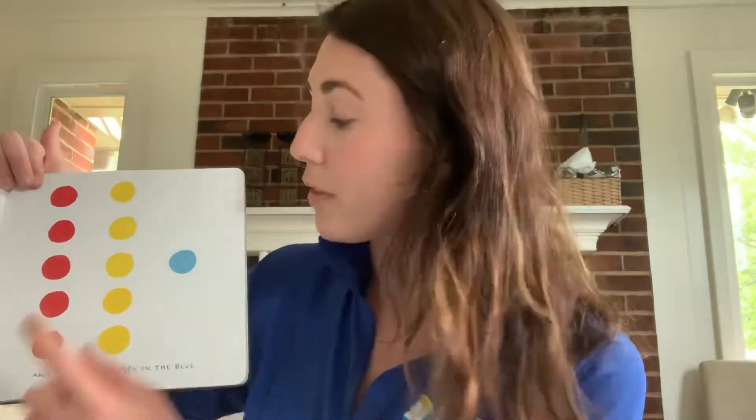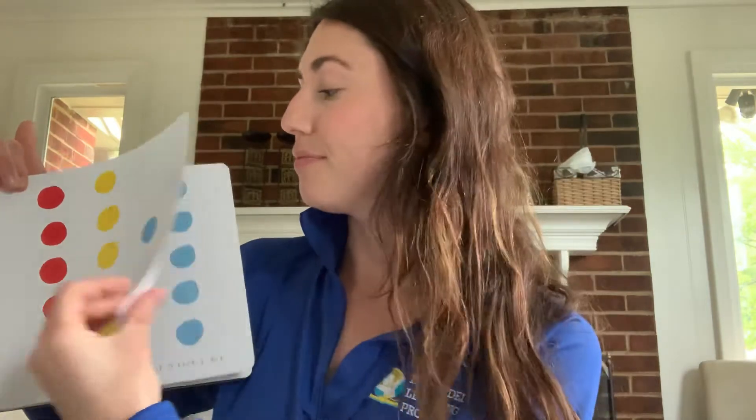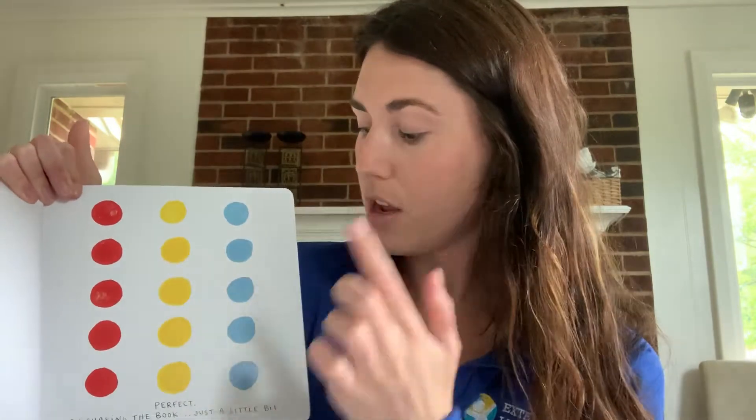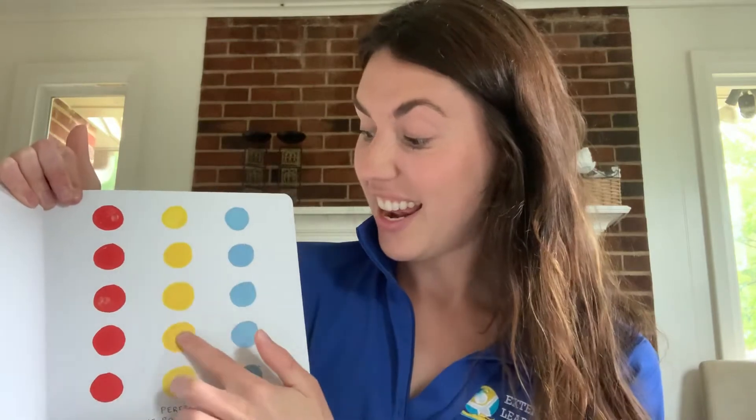And finally, five taps on the blue. Count with me. Ready? One, two, three, four, five. And now how many dots do we have? One, two, three, four, five. Awesome. And we've got five blue. Let's keep counting. We've got five yellow. So we've got one, two, three, four, five, six, seven, eight, nine, ten, eleven, twelve, thirteen, fourteen, fifteen. We have fifteen dots total.